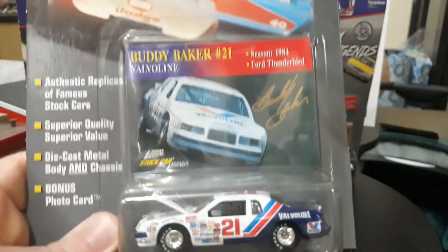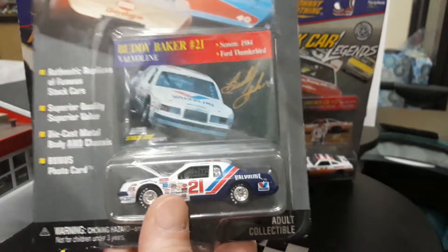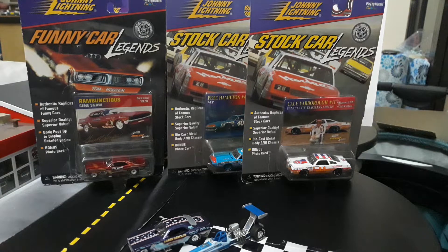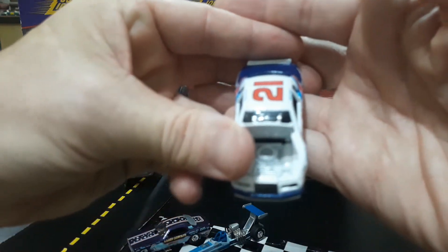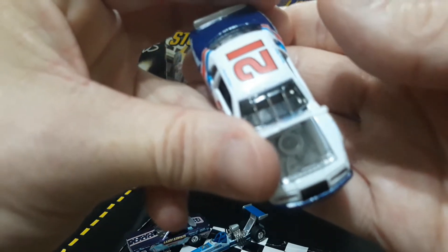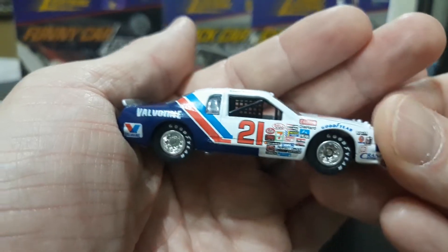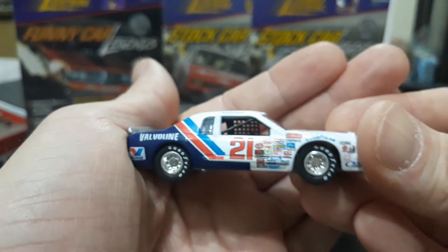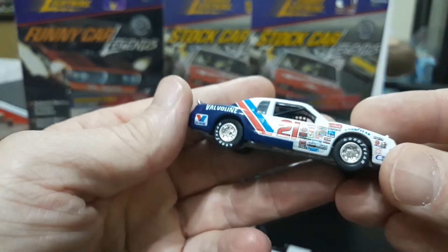This is Buddy Baker's 1984 Thunderbird, a Valvoline sponsored car. Let's get him out and get a better look. A lot of these regular cars - the NASCARs - have opening hoods and such. This is a nicely done car. It's better than the Hot Wheels T-Bird stocker, but still the Hot Wheels T-Bird stocker is a classic too. This one is nicely done - cage, window net, Lexan-style windows with the bracing, accurate decals. Very cool car.